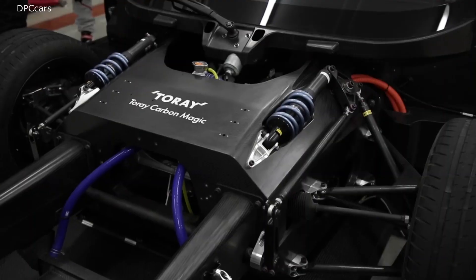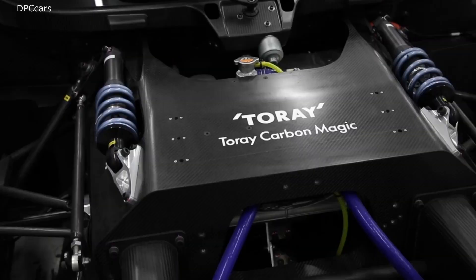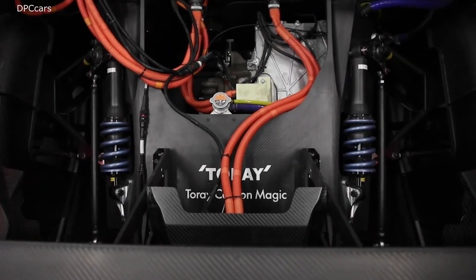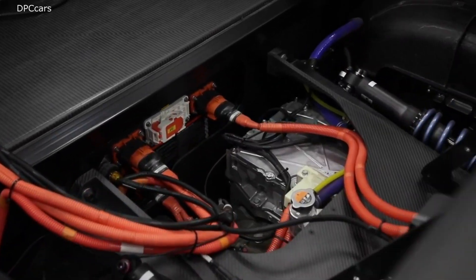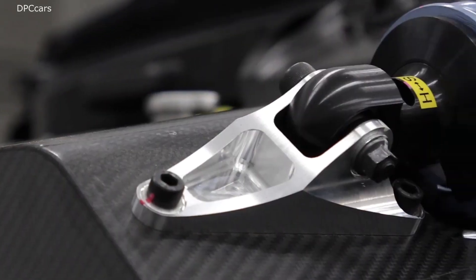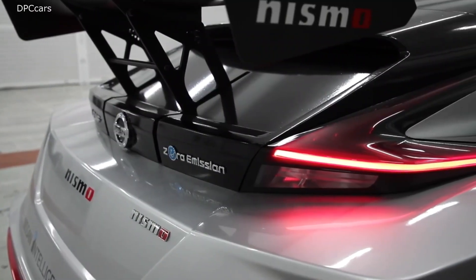A long hood and Nissan signature V-Motion grille highlights the totally restyled front end. The distinctive silver and black paint scheme with Nismo red accents, similar to the Nissan Formula E car, make the LEAF Nismo RC seem like it's in constant motion, even when sitting still at the starting line.